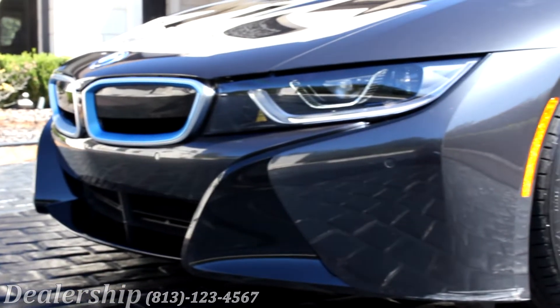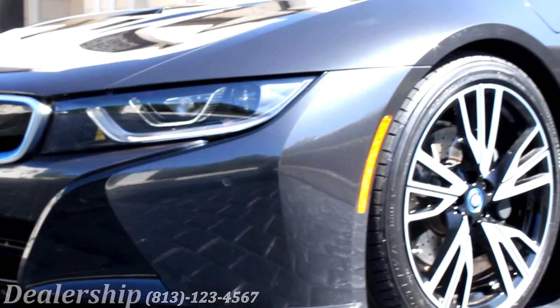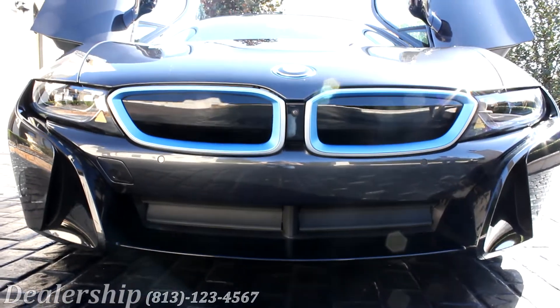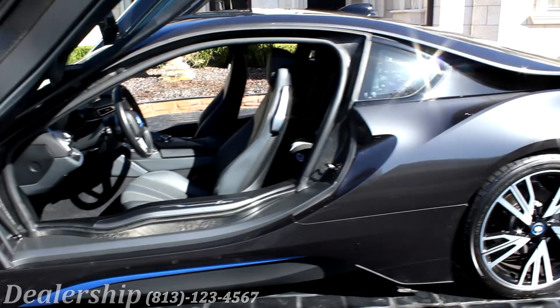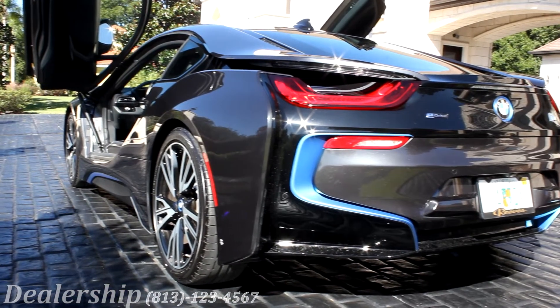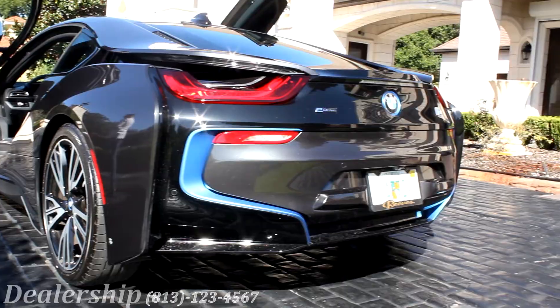The 2017 BMW i8 is the perfect hybrid sports vehicle. It's available in four different colors: Ionic Silver, Crystal White Pearl, Protonic Blue, and Sophisto Grey. Today, we'll be taking a look at the Sophisto Grey. This eco-friendly monster conquers the road in style.